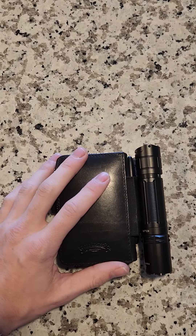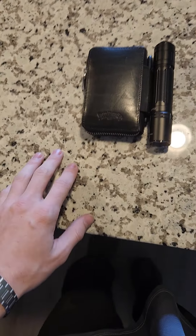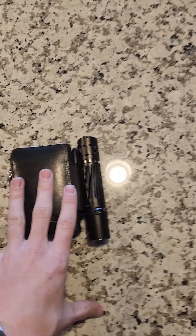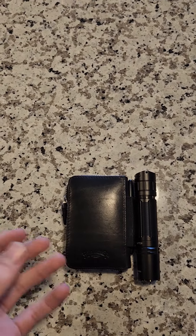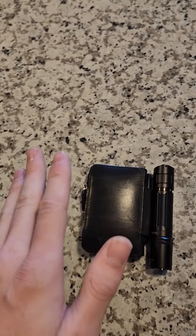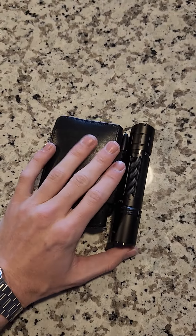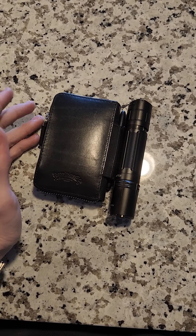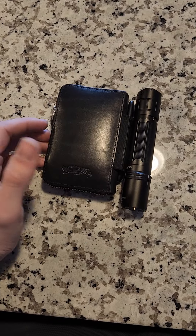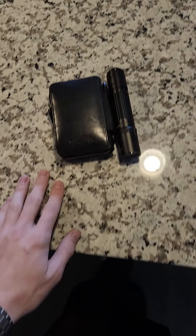Today I'm showing you my wallet everyday carry. My thought process going into this was I didn't want anything bigger than my current wallet already was. My last wallet took up so much space in my pocket, and this takes up about the same amount of space. It sits in there comfortably and I've just been loving it.